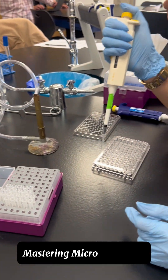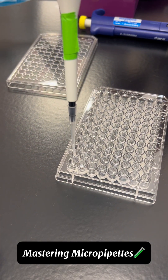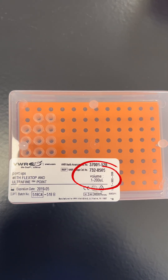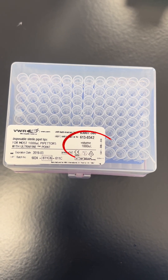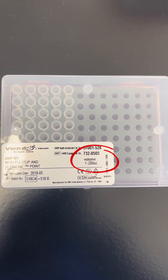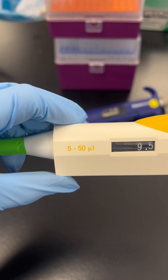One of the most important skills I've learned in my cellular and molecular biology lab is micropipetting. Choosing the right pipette and tips matters for accuracy. Each pipette is made for a specific volume range, from as little as half a microliter to as much as a thousand.